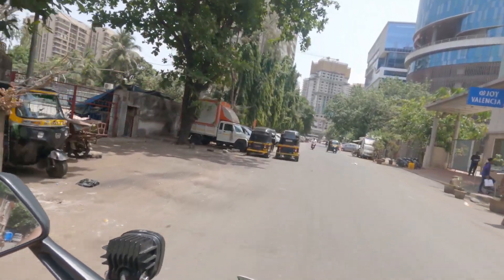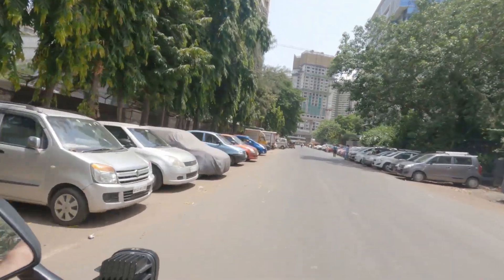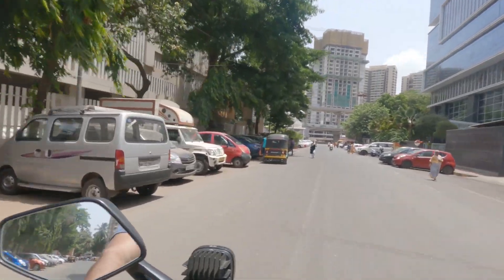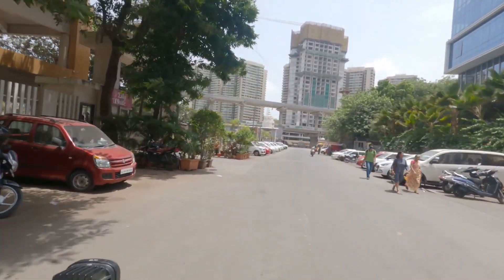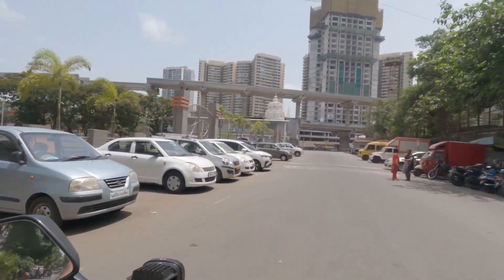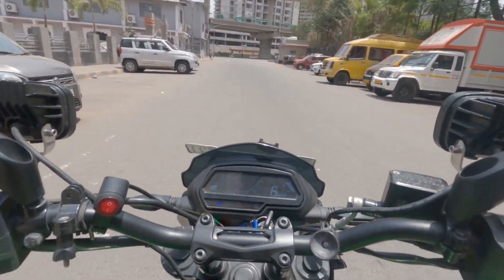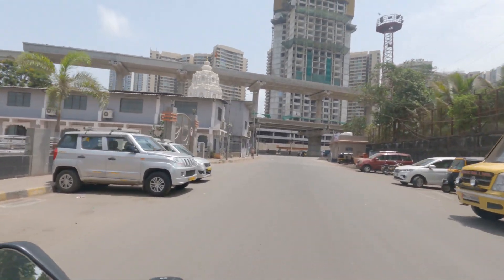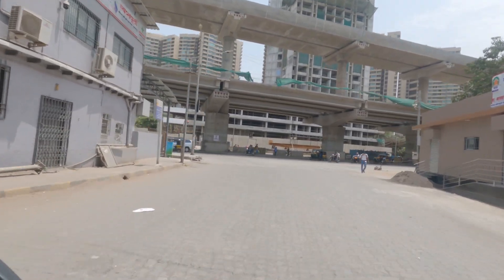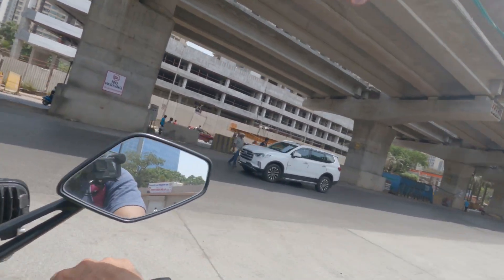Finally guys, the drone is repaired! You invest in something and if it doesn't work, it's a little frustrating. But it was good — it took about 1 hour to do it but finally it's done. I'm going to go home. I don't know what the problem was or why the gimbal didn't work. Let's go and I'll continue with the vlog.